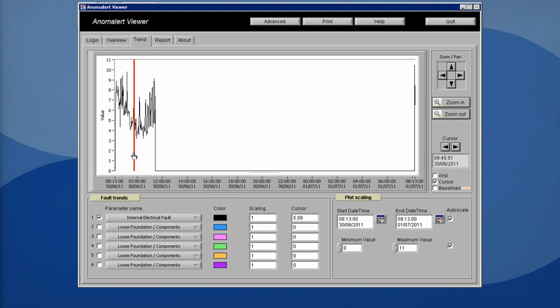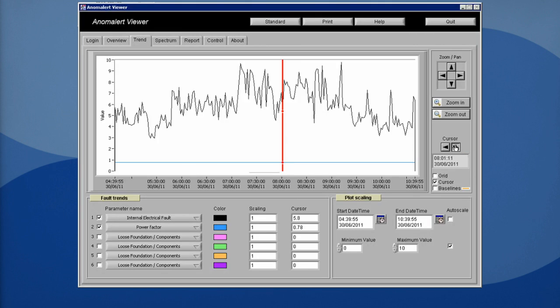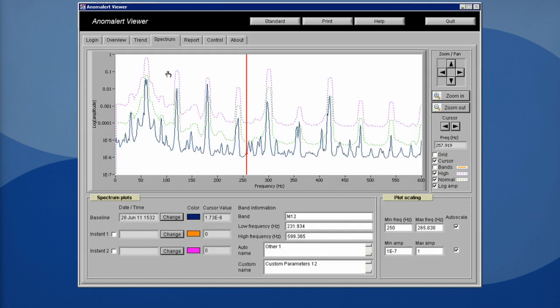Anom Alert first learns the equipment it's monitoring. After that, it provides information about the equipment's current condition, including automatically identifying any weak points in the equipment. Pressing the PSD button displays the equipment's frequency spectrum. Any abnormal peaks in the frequency indicate weak points that may result in faults. Thanks to Anom Alert, maintenance personnel can easily locate the faulty device.